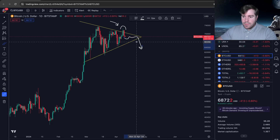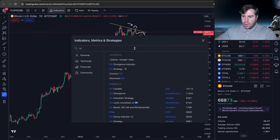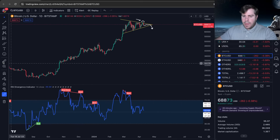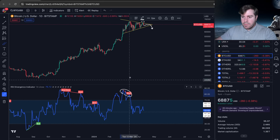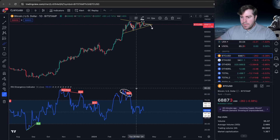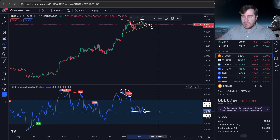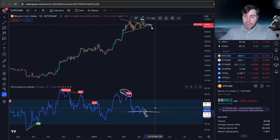One indicator I like to pull up is the RSI divergence indicator. We have a bearish divergence flash over here, and we got a little correction. However, the more important level is the 50 RSI — we've been holding that very nicely.